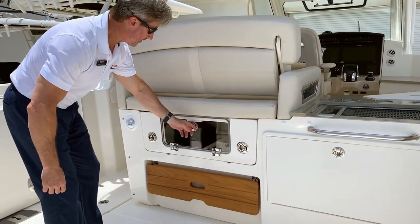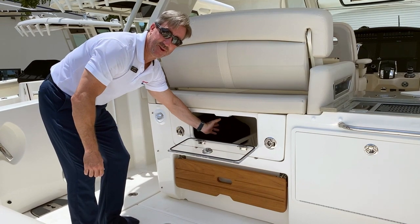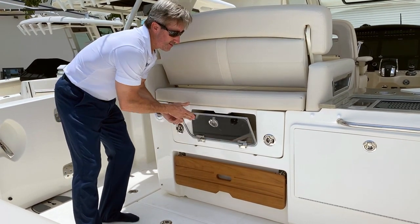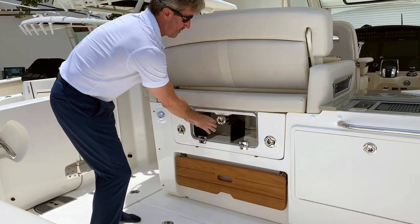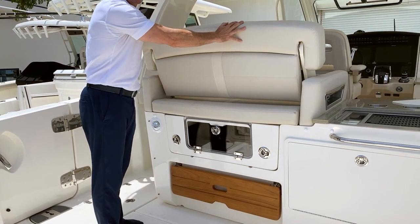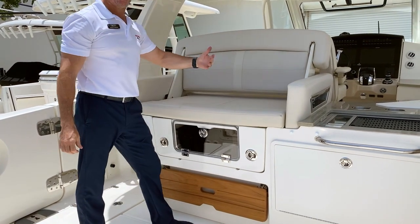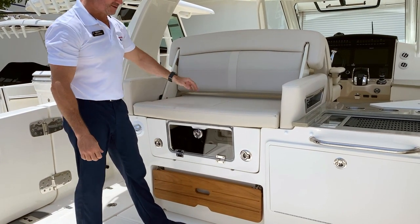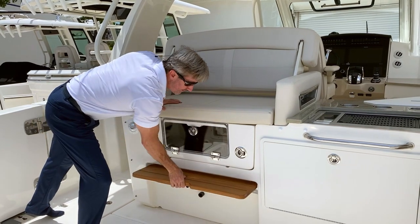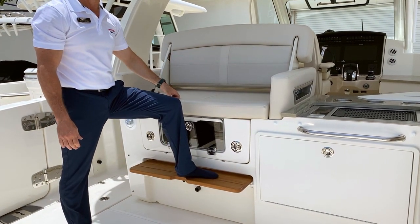Coming over, there's easy access to the very large and spacious cooler under the seat. This seat here sits forward while underway, and you can switch it to face backwards. Also a nice footrest — stepping up onto that seat there's a nice footrest as well.